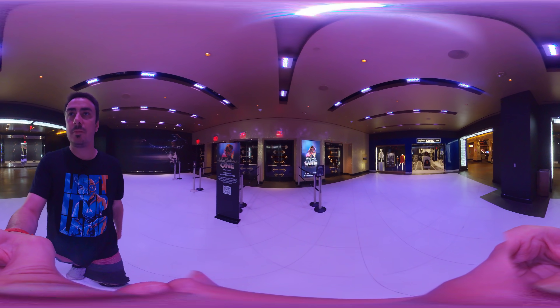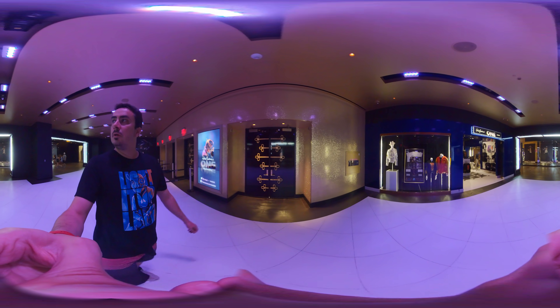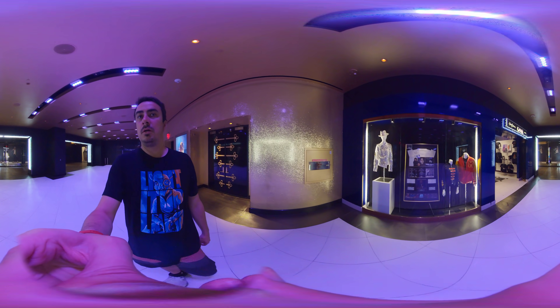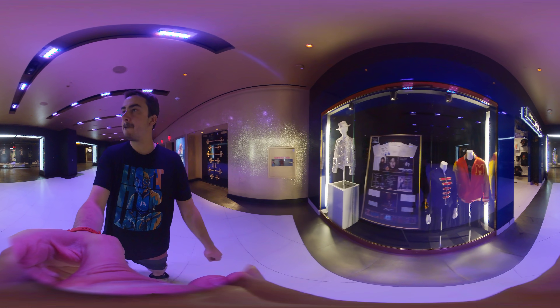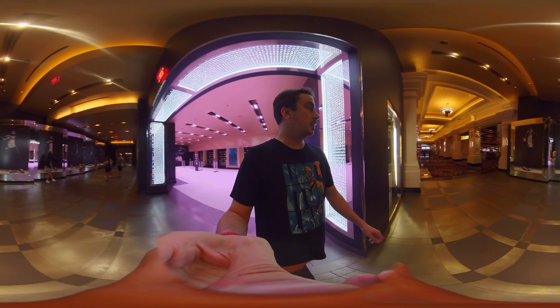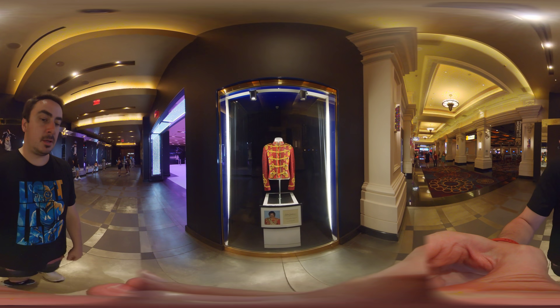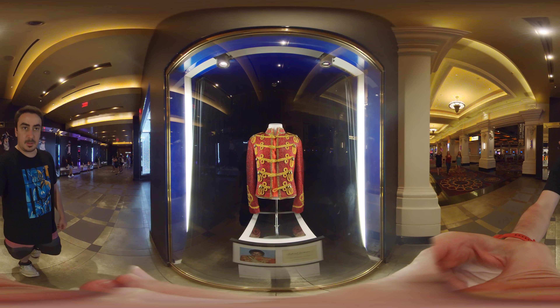Oh, take a look over here — a little memorabilia. That's the Michael Jackson ONE Boutique. People love Michael Jackson. Right here's his iconic red painted military jacket.